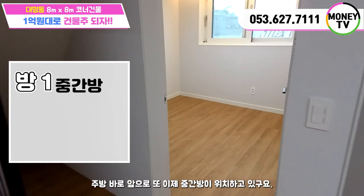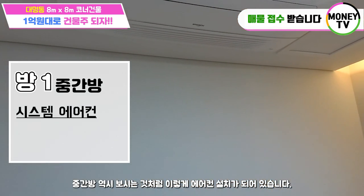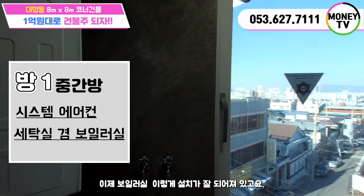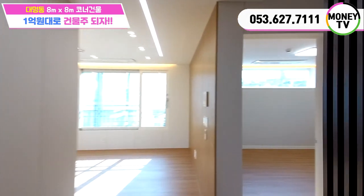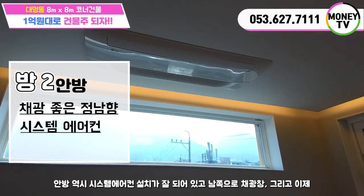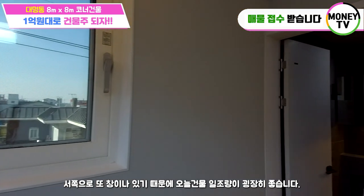주방 바로 앞으로 중간방이 위치하고 있고요. 중간방 역시 에어컨 설치가 되어 있습니다. 중간방에 세탁실이라든지 보일러실이 설치가 되어져 있고요. 안방으로 이동을 해보겠습니다. 안방 역시 정남향을 바라보기 때문에 채광이 굉장히 뛰어나고요. 안방 역시 시스템 에어컨 설치가 잘 되어 있고, 남쪽으로 채광창 그리고 서쪽으로 또 창이 나 있기 때문에 오늘 건물 일조량이 굉장히 좋습니다.